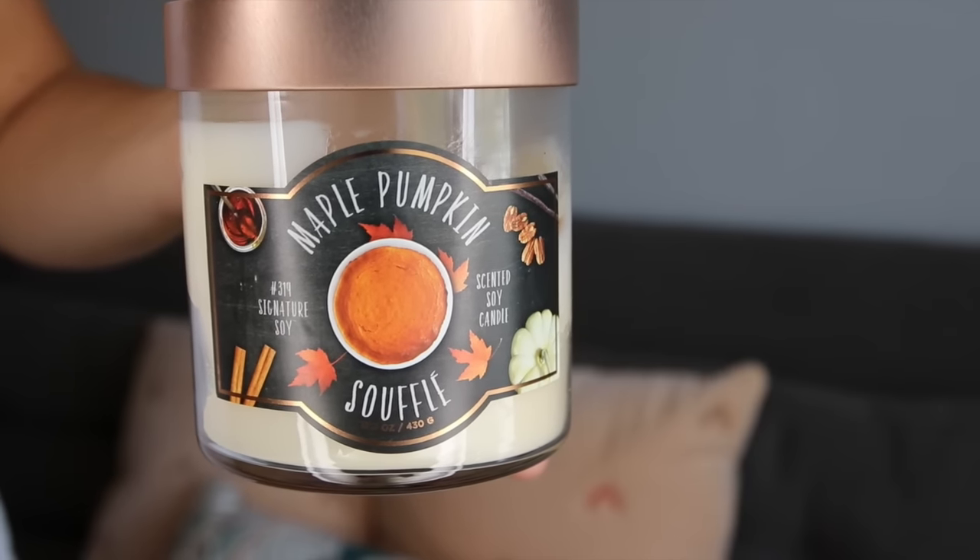The next item is a candle from Target — it's actually burning right here. They've been killing it with candles this year; their summer ones were my favorite and the fall ones are just as amazing. The one burning in my office right now is called Maple Pumpkin Soufflé and it smells so good. It has a nice maple pumpkin scent without being way too sweet. Sometimes Bath & Body Works ones are too sweet, and when you're pregnant everything is magnified, so I don't want crazy sweet scents.